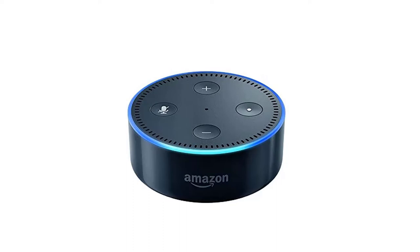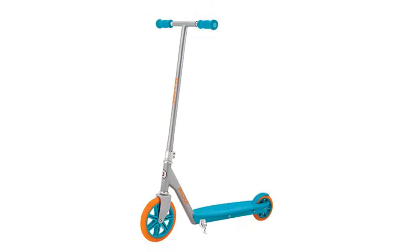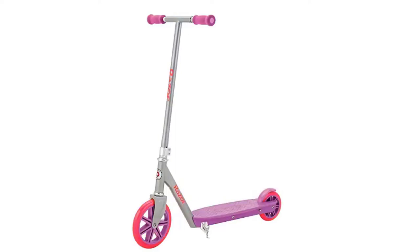This is the fifth tech Christmas gift and it's called the Razor Berry Luxe Kick Scooter. As you can see, this scooter is in pink and purple because it's for girls, and there's one for boys in orange and a greenish-blue color. That was the fifth one.